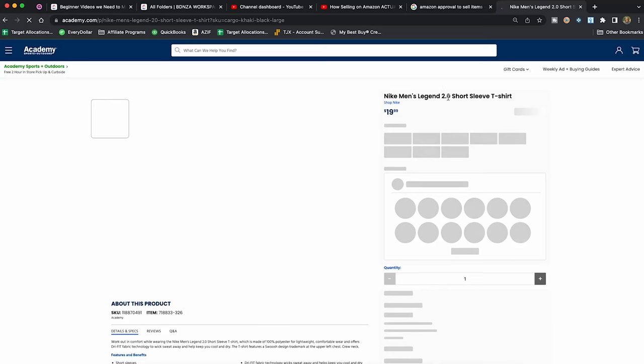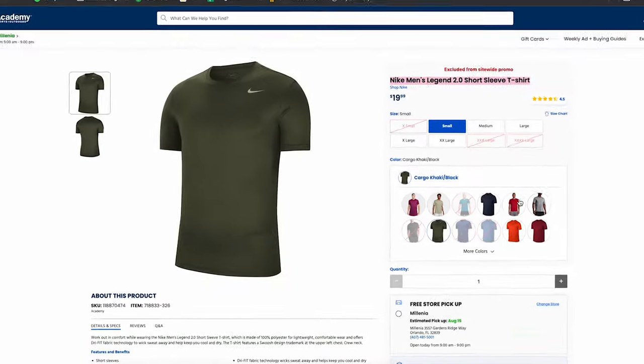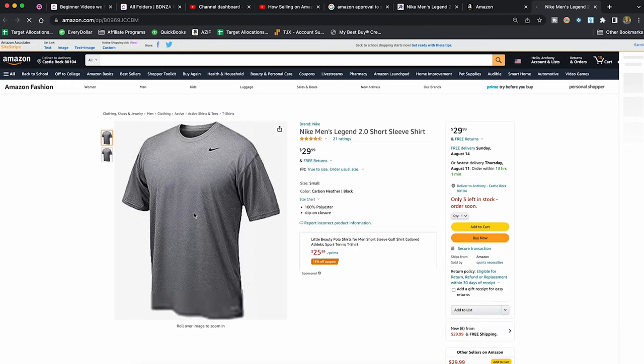You can't just buy that item, because we also need to go over into Seller Central. If we come up to 'Catalog, Add Products,' we need to make sure that the item we're buying from the distributor shows up on Amazon. So we'll search 'Nike men's Legend 2.0 short sleeve t-shirt.' It looks like it's just the carbon heather and black one, so we can buy that and click into the listing to confirm it is exactly the same unit.